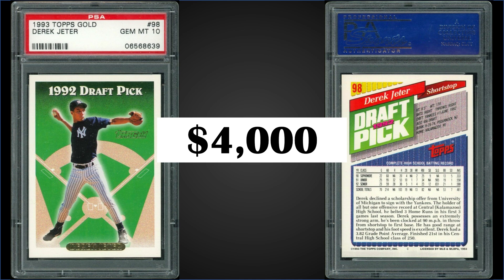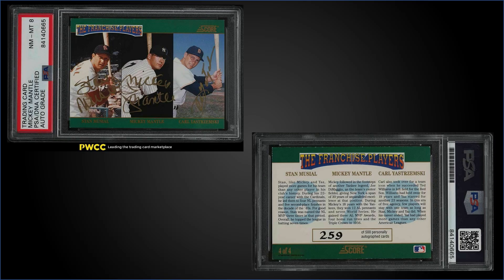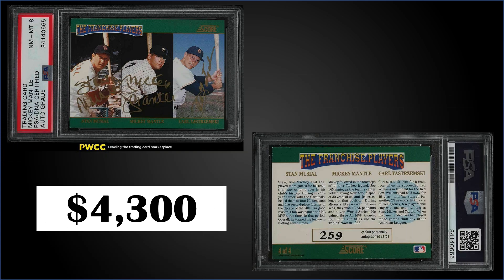In the number one position, from 1992 Score, we have the autographed Mickey Mantle, Stan Musial, and Carl Yastrzemski chase card numbered to 500. This card has a DNA grade of eight just for the autograph. The label is a little confusing — it only says Mickey Mantle, so I'm wondering if they only graded that autograph or all three, but it must be for all three. This card sold for $4,300, which is a really strong price — recent sales of graded mint versions have been $2,000 to $3,000. These chase cards could be found in 1992 Score Series 2 boxes, which you can still find on eBay for $15 or $20.